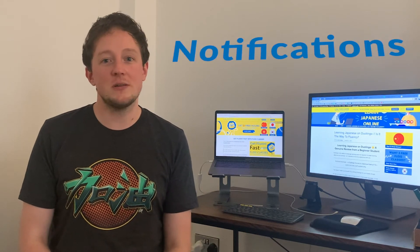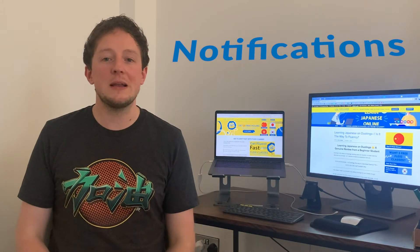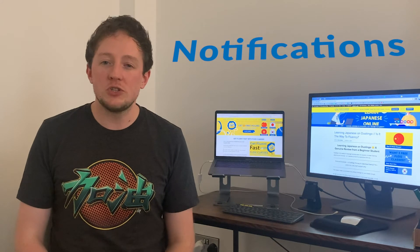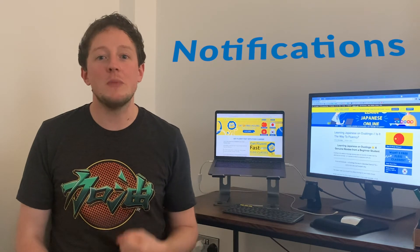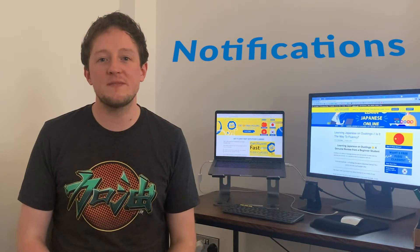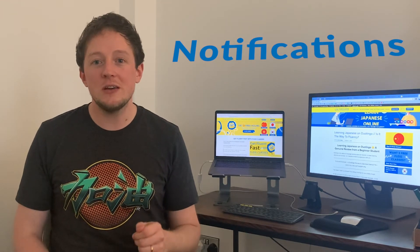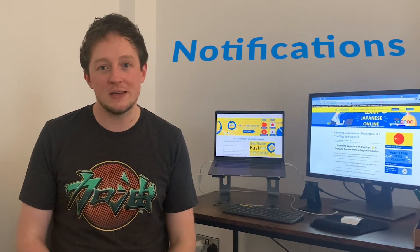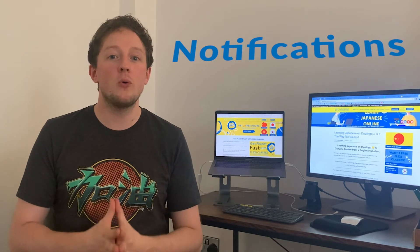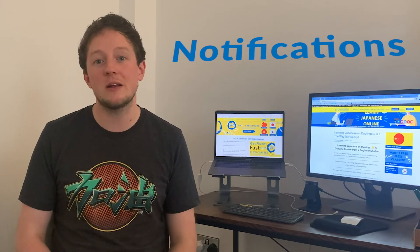Pro number four is Duolingo's motivational notifications. Notifications are a very personal thing and typically I don't like too many push notifications, but with language learning I quite like it — it helps remind me what I need to be doing. They nudge you just the right amount, not too much but enough to ensure you get your daily study in. I cannot state enough how important it is to build up everyday study; even just five to ten minutes really does make a lot of difference.